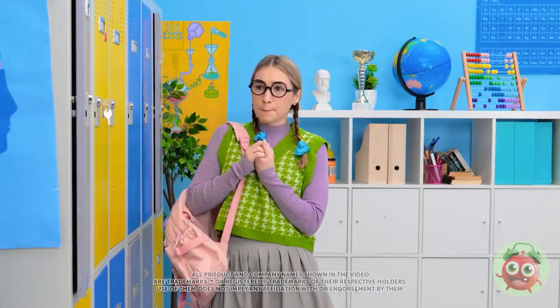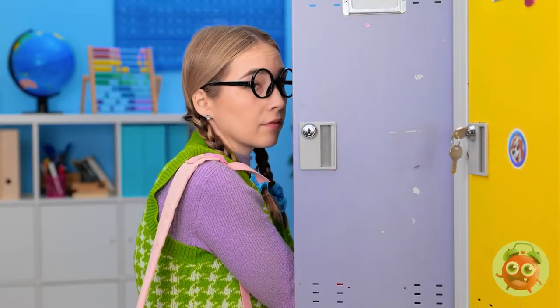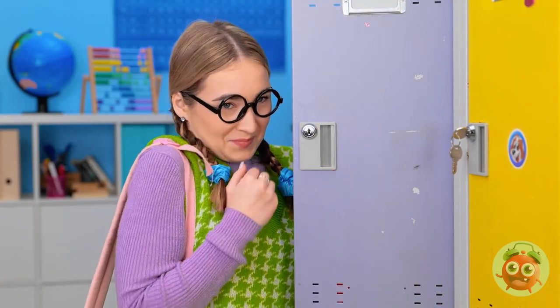I better get my books for class — I don't want detention! Phew, what a day! It's Kevin! Hey, how's it going?